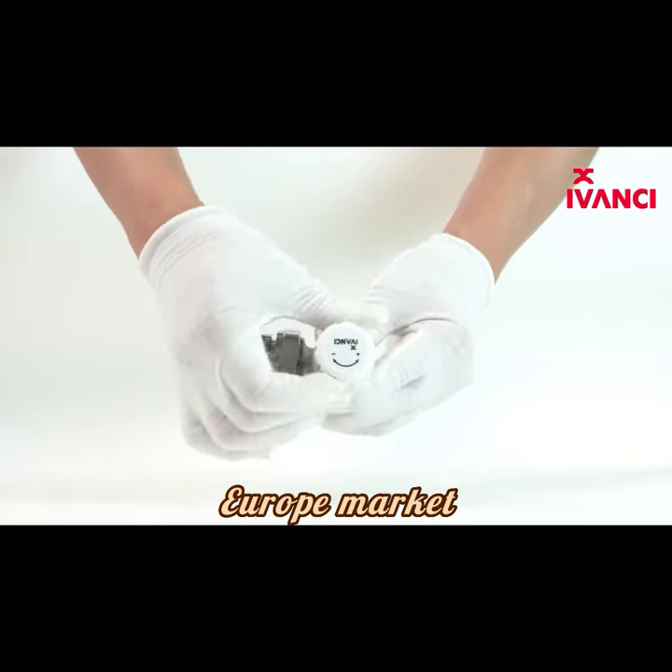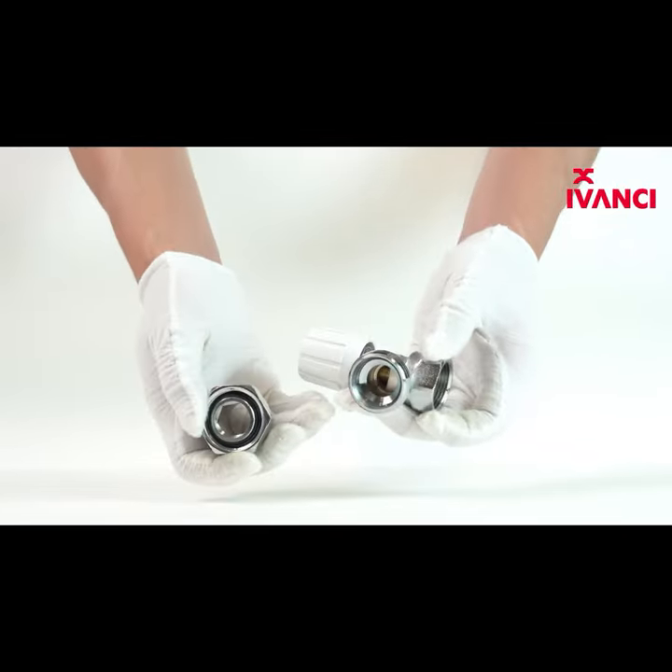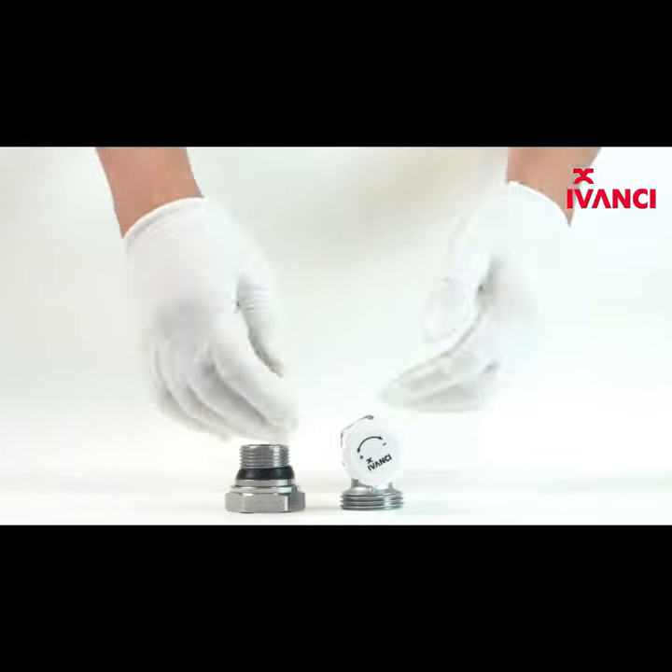Iwanchi has more than 20 years' experience in the heating and plumbing business, producing only quality products for our customers. Iwanchi.